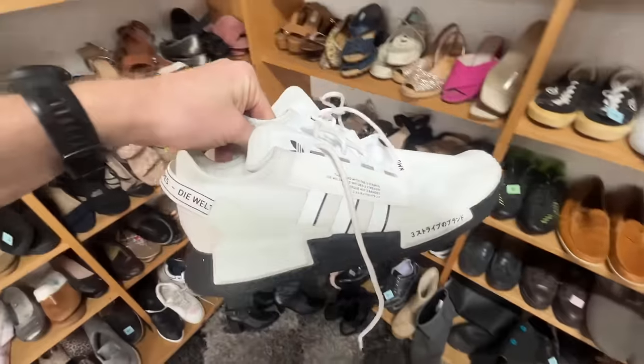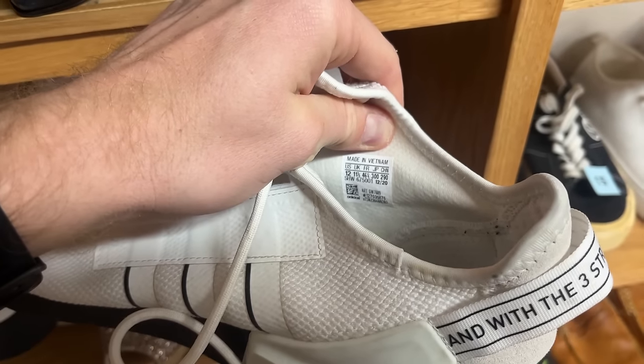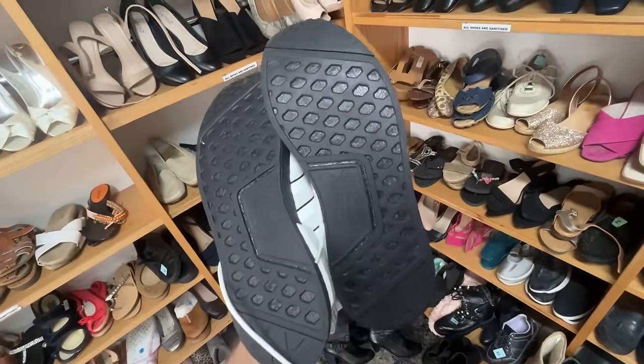First find of the day: the Adidas NMD R1 V2 men's running shoes. Interestingly enough, they are my size and I did like the look of them. Maybe I could keep them on my feet for a little bit before they sell — but actually I won't do that because they are almost in like-new condition on those soles.